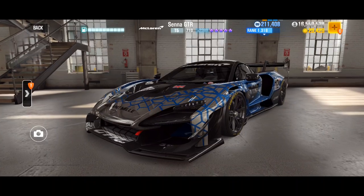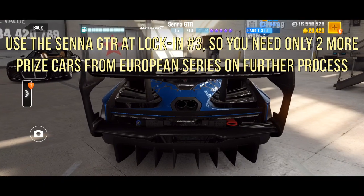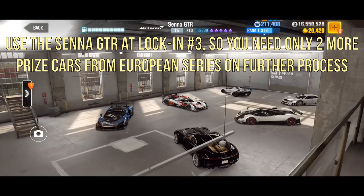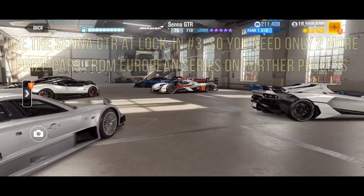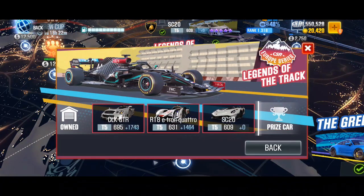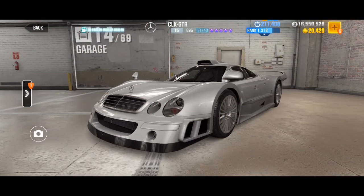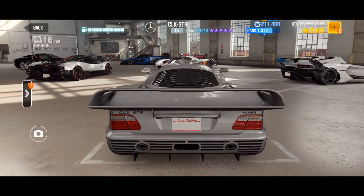I have run my Senna GTR during the America Series event and it is nearly maxed — I think only one or two stage six parts are missing. The reason you have to log in this car at position 3 is so you only have to log in two of the four other prize cars from the current Europe Series. At positions 4 and 5 you have to log in one of the Europe Series prize cars. As you can see I already tried to max out my R18 and my CLK GTR, and for my CLK GTR I got one stage six during the three crates in the past, so I have to choose it.